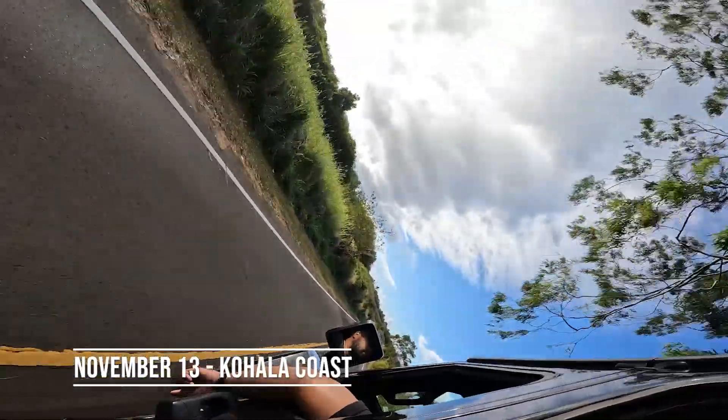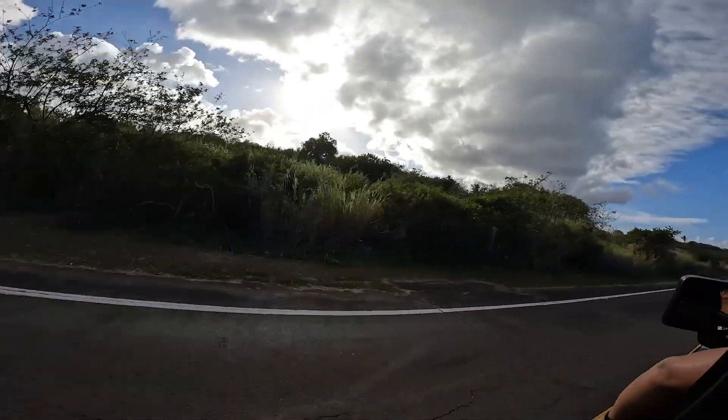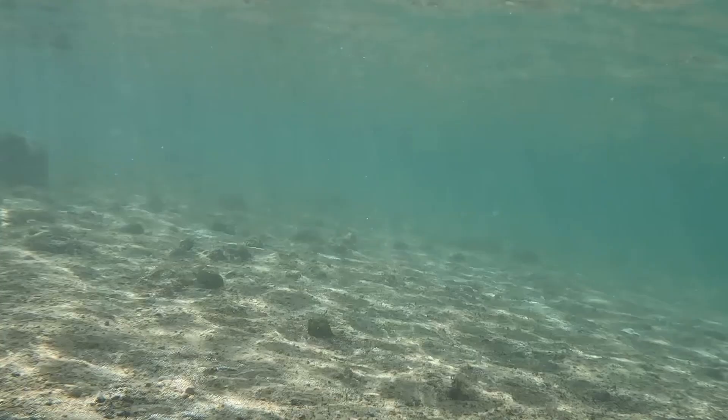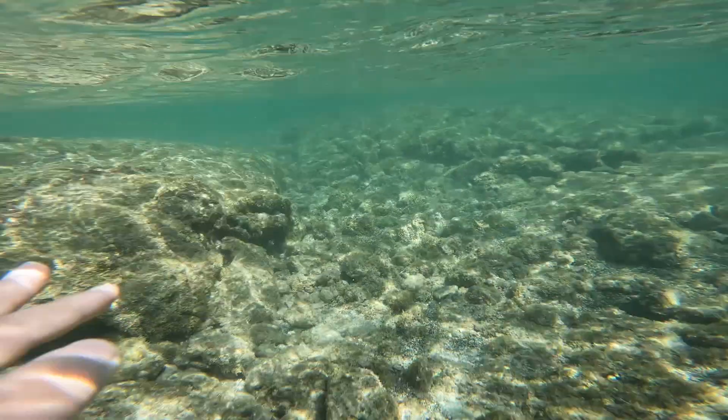For our first day on the island, we headed up north along the Kohala Coast, and our first stop was the Mauna Lani Resort. There's actually free parking inside the resort — look across the street from the Mauna Lani Sports and Fitness Club and there's a small parking area. If you follow that trail straight down past the fish ponds and to the right along the condos, you will find yourself in a very beautiful bay. But do watch out for that lava rock — it is no joke and will cut you up, like it did me.